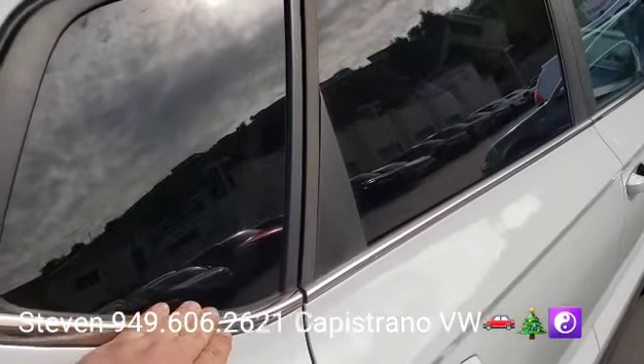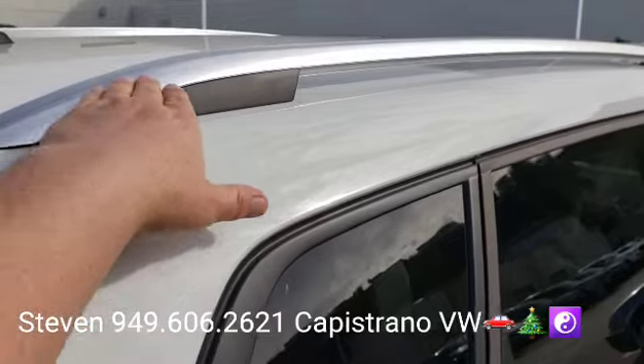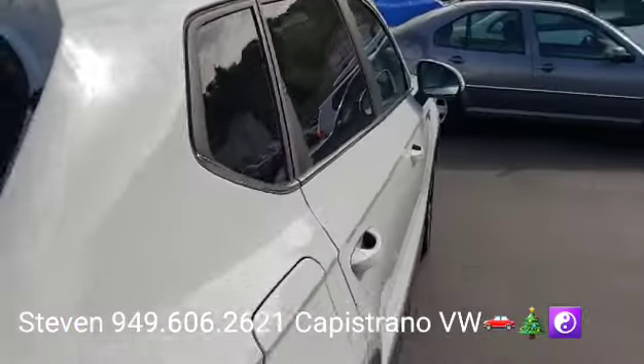You can see this is the SE, so it does have the chrome lower trim on the windows and it's also got the chrome on the roof rails there.